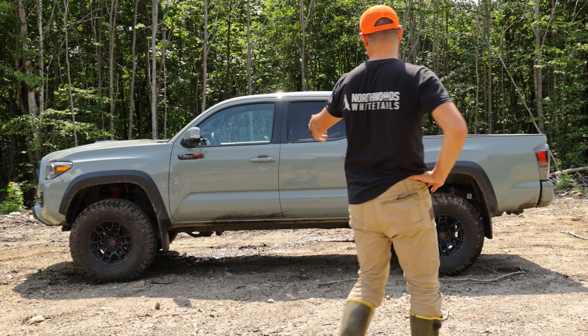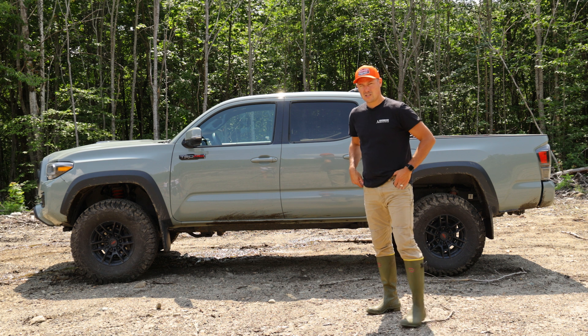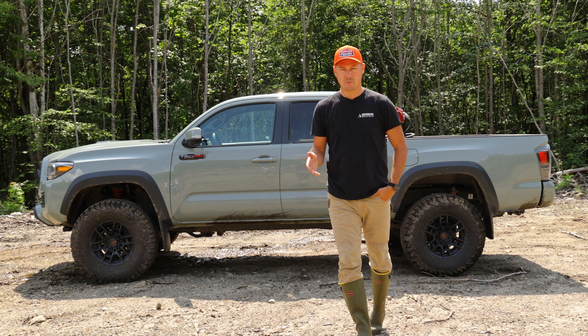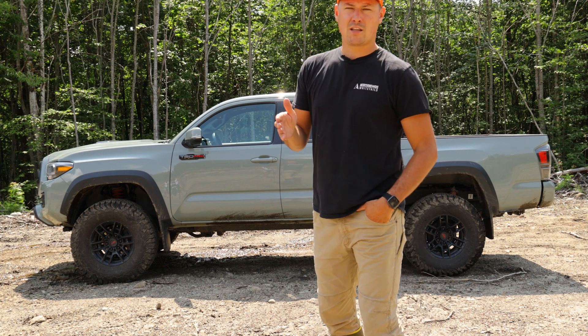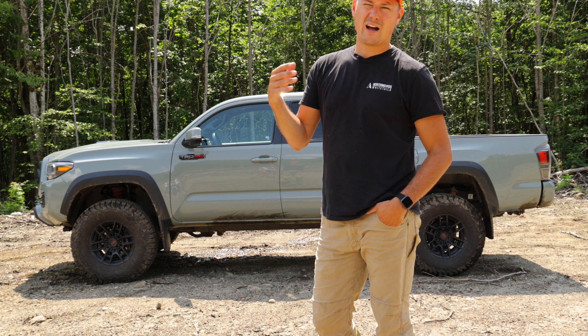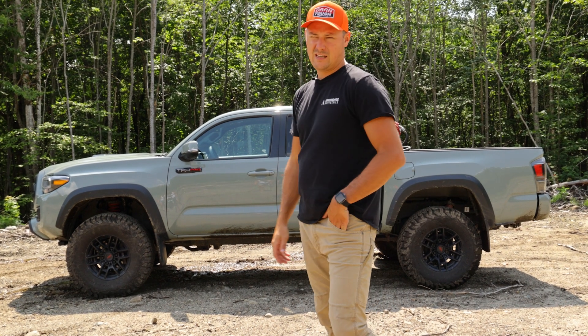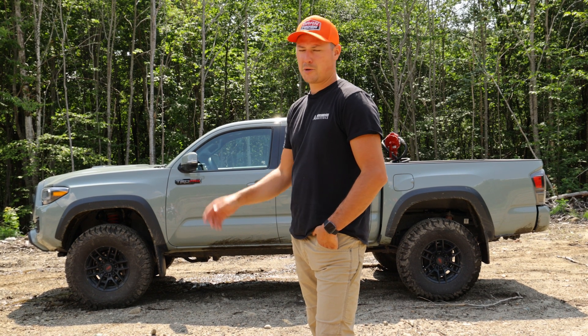This is a 2021 Tacoma TRD Pro. I've owned other Tacomas in the past for hunting purposes. The suspension on them, though I changed them all out and put bilsteins in them, did that type of stuff — you cannot beat the Fox suspension that is in this truck. Not for these company roads.